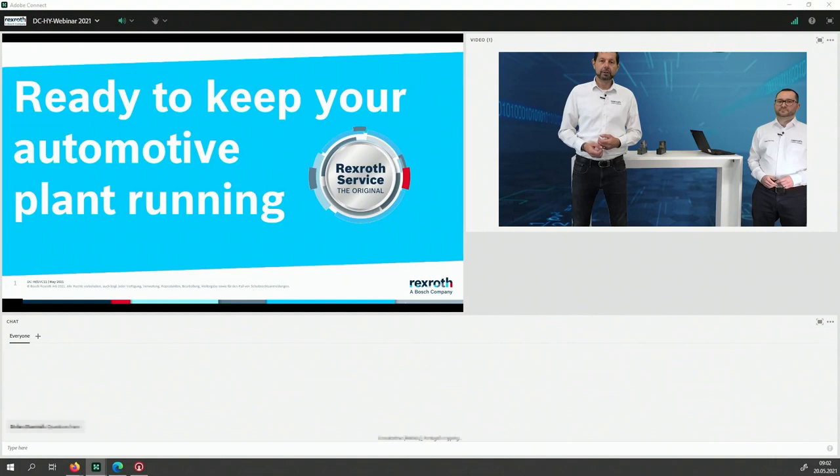Besides our live picture and the content Dominic has prepared, in the lower section you find a chat. There you can write your questions, comments, feedbacks, or like Constantino from Portugal, say hello and tell us where you are. I hope you're all safe. We also prepared some interactive questions to interact with you, so let's start with those.